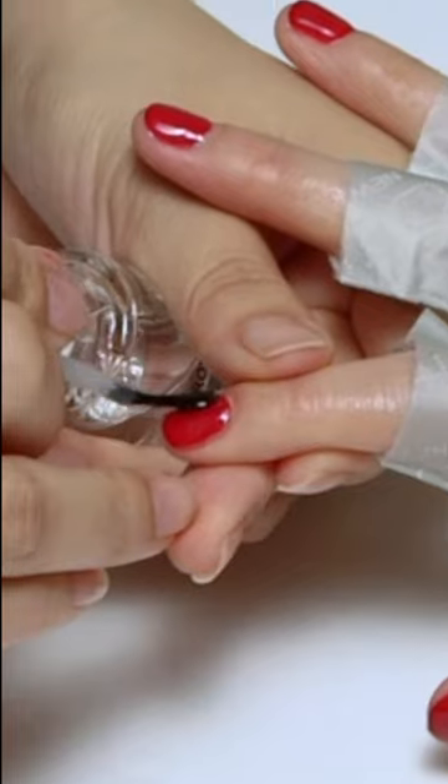Number three, our collagen gloves and socks are UV and LED safe. They protect against 98.9% of UV rays, making your gel polishes that much safer.